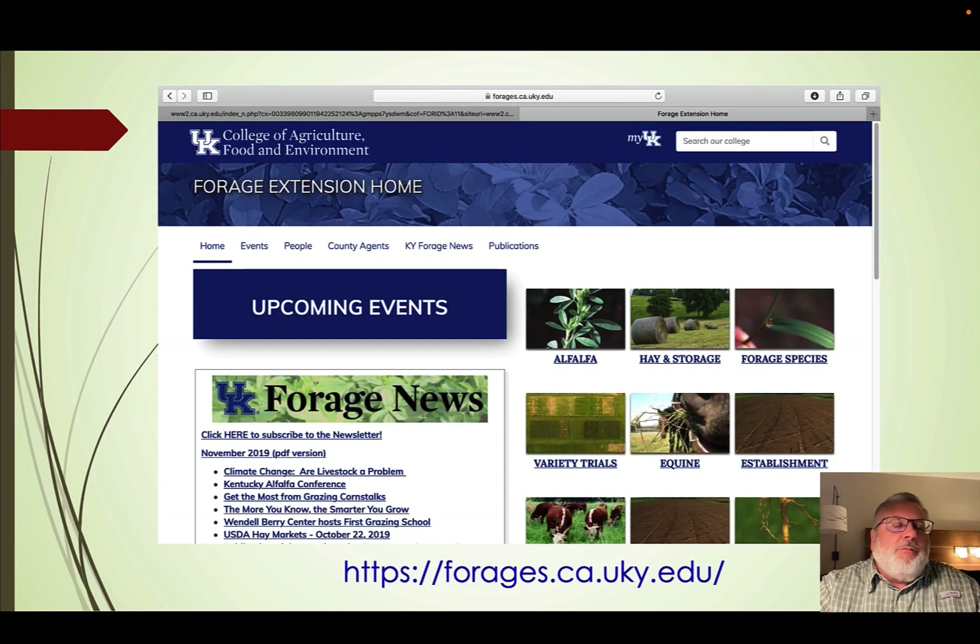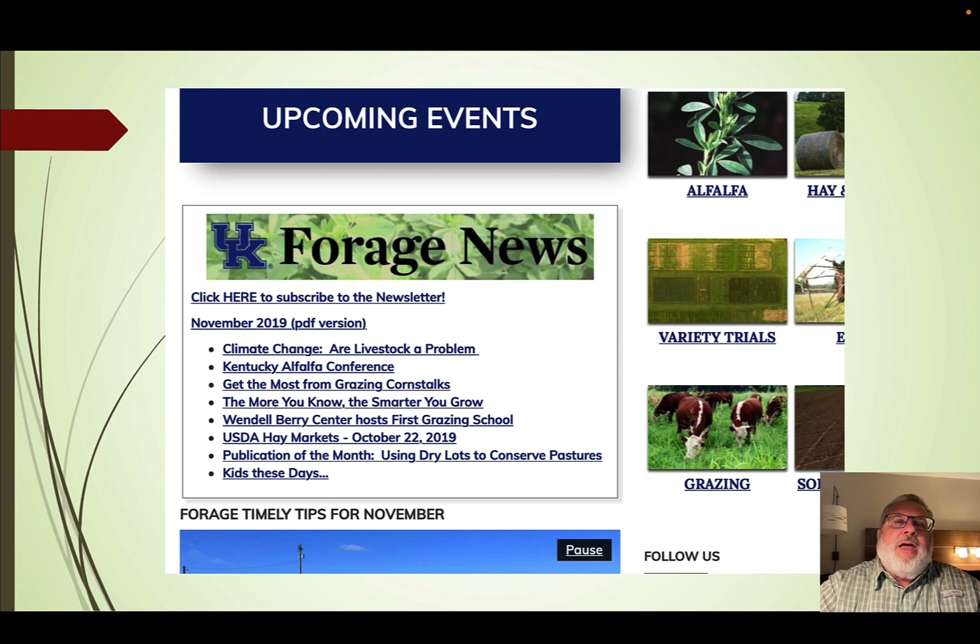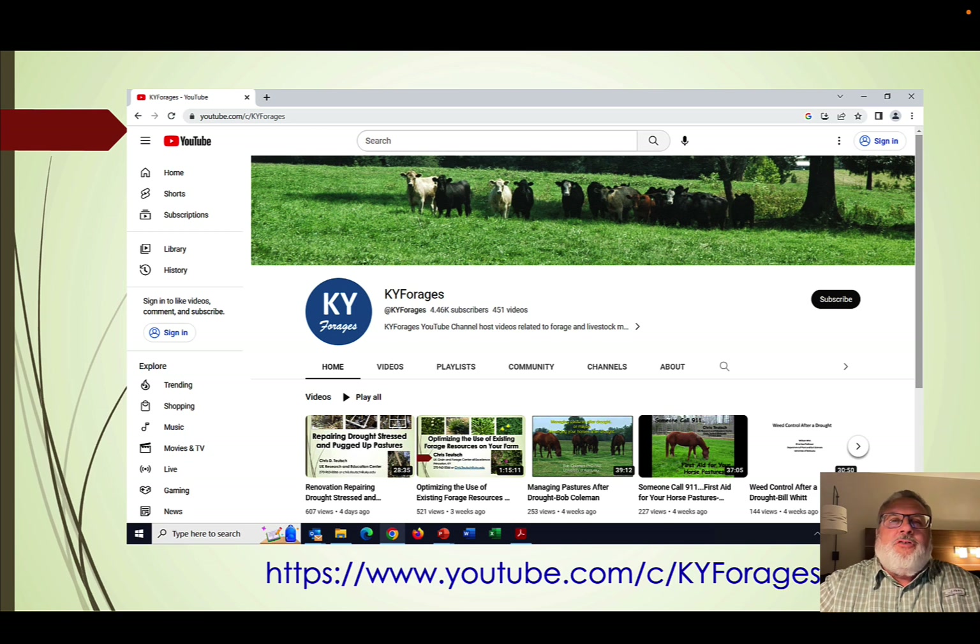To wrap up, here are a couple of resources. First is our Forage Extension webpage — just search UKY Forages. On this page there's the Forage News, published on the first of every month. You can subscribe to receive a PDF version monthly. You're welcome to use it as a source for your newsletters. Second, the KY Forages YouTube channel has over 400 videos related to forage and livestock management, about 4,000 subscribers, and last year had about 200,000 views.